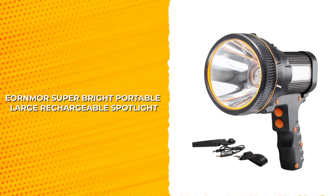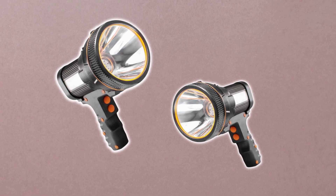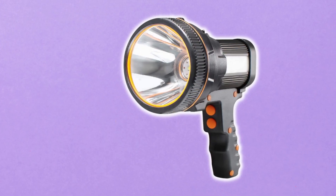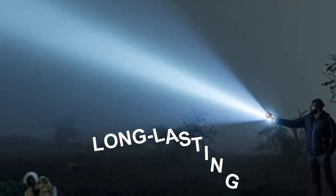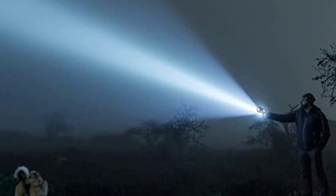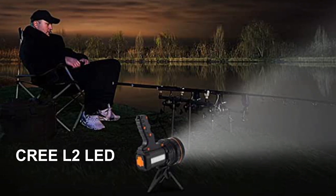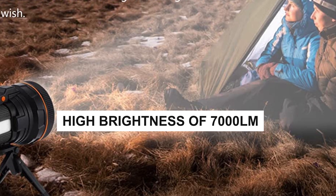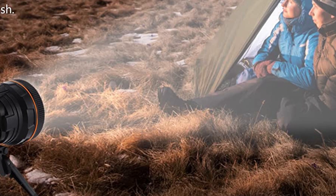Ornmore's Super-Bright Portable Large Rechargeable Spotlight. For those seeking a reliable and bright spotlight for outdoor adventures or emergency situations, look no further than the Ornmore rechargeable spotlight. Its superior brightness and long-lasting battery make it a standout choice. This heavy-duty flashlight is equipped with a CREE L2 LED that provides a high brightness of 7,000 lumens and a focused beam that reaches over 2,600 feet (800 meters).